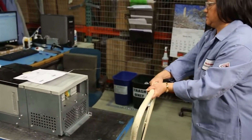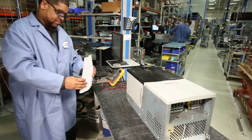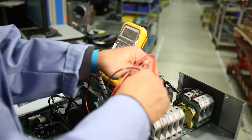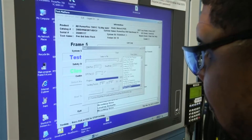Our process begins with check-in and barcoding. We inspect your equipment for handling damage, then verify serial numbers and manufacturing dates. Our technician performs the initial analysis, including recovery of fault history, run times, and your setup parameters.